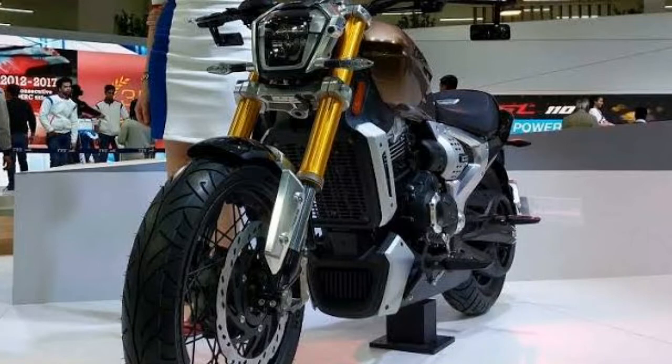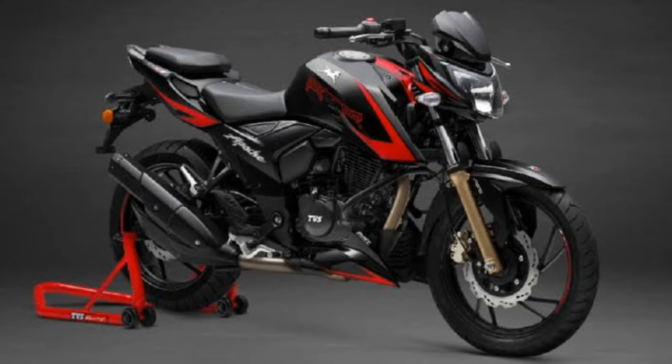The second thing is the engine displacement — whether it will be 200cc, 220cc, or 310cc. The concept model showcased had an oil-cooled 220cc engine. TVS already has a 220cc engine ready, but TVS also has a 200cc engine ready. If they go with the 200cc engine and do a price cut, they can target a lower price segment and launch it more competitively.